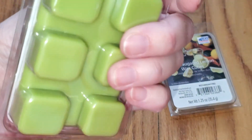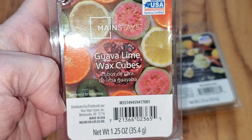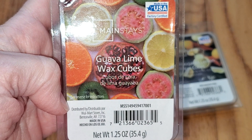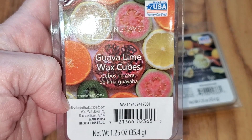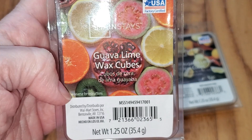Next is Guava Lime. Notes are tropical notes of tantalizing guava nectar, pink papaya, and sugared pineapple with a splash of Jamaican lime, and sweet pomelo finishing with a splash of candied orange.